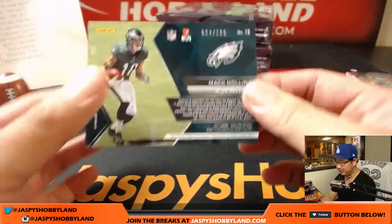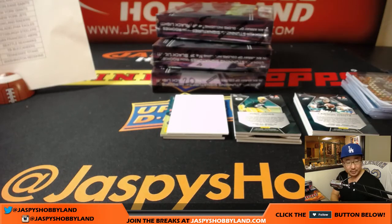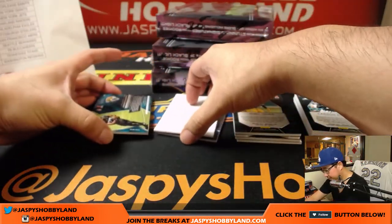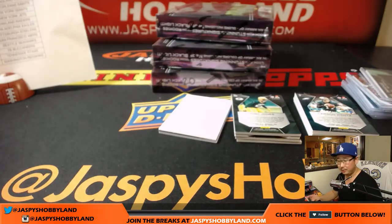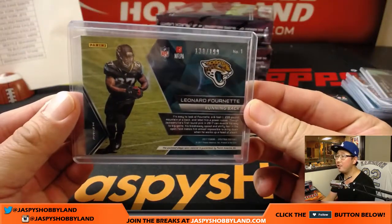Mack Hollins, Eagles, 004 out of 199, Immense Materials — Eagles — that goes to Big Boys, 007. Leonard Fournette, Immense Materials, nice one for the Jaguars. Joe Kroll with the Jags, 138 out of 199.